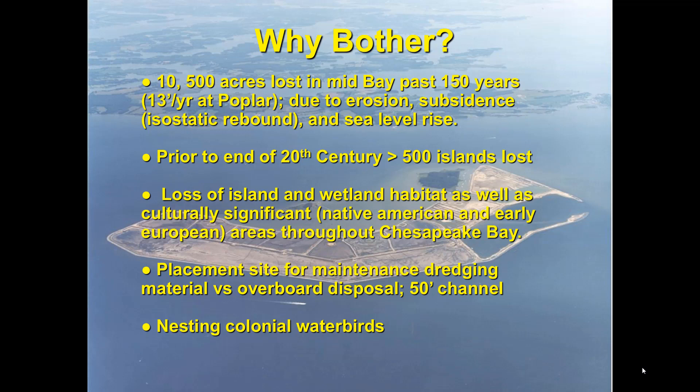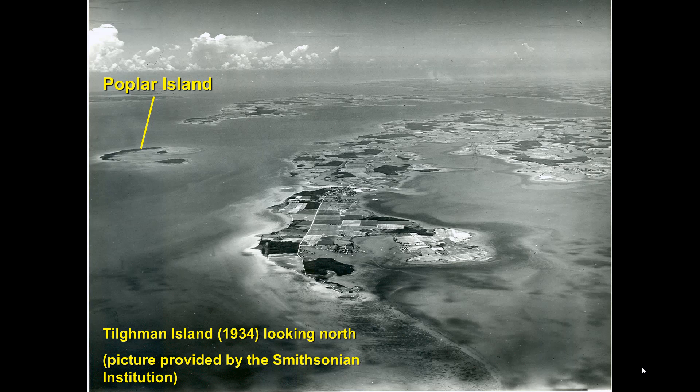This is one of the earliest known aerials of Poplar Island. You can see Poplar right here, Jefferson Island, and Coaches Island — those two are privately owned. You can see how intact it is, and notice all these submerged aquatic vegetation beds right here in Tillman. Right here would be the Bay Bridge if it were a current image, and this is the southern tip of Kent Island.